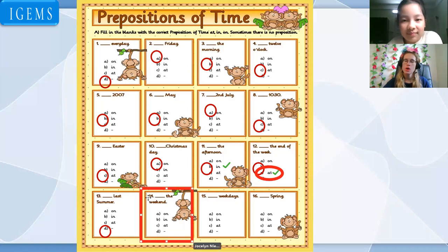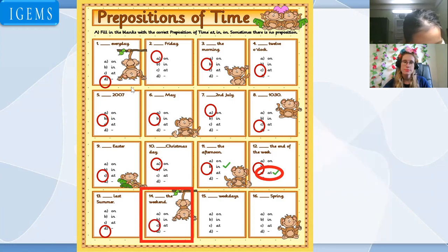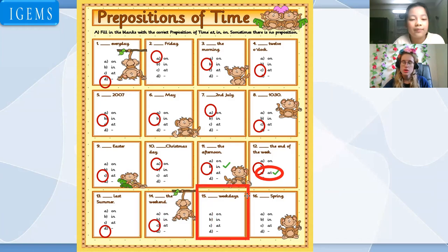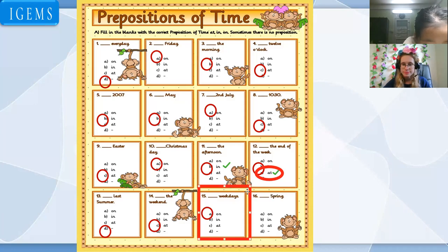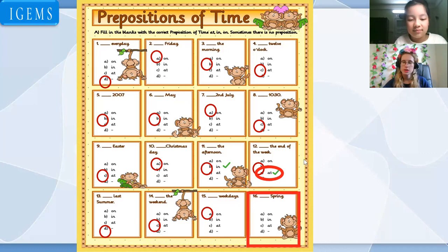The weekend: on the weekend, in the weekend, or at the weekend? At the weekend. Good job. On weekdays. Good job. In spring. At spring? In spring. In spring. Good job. All right.